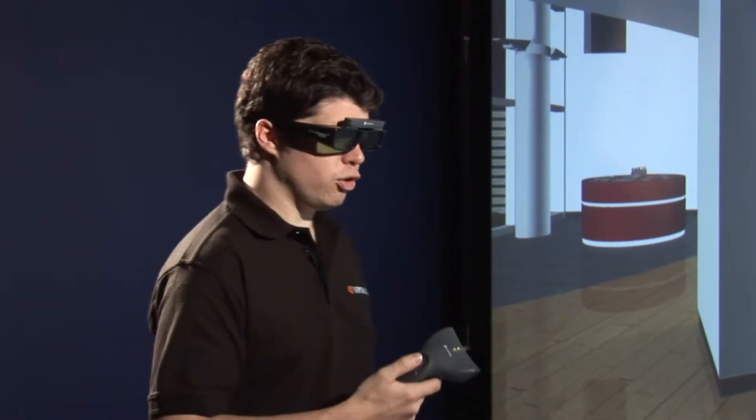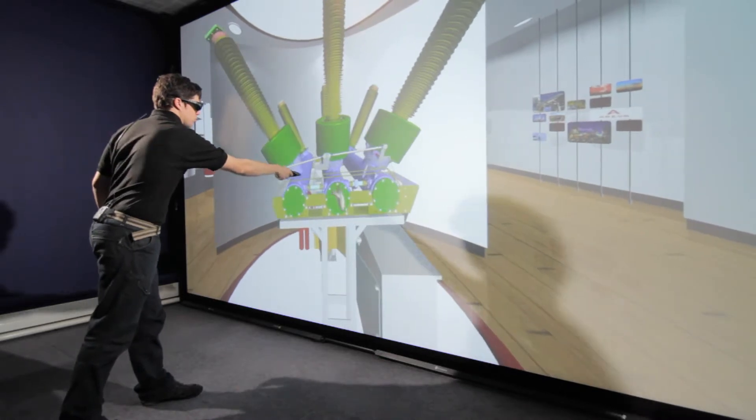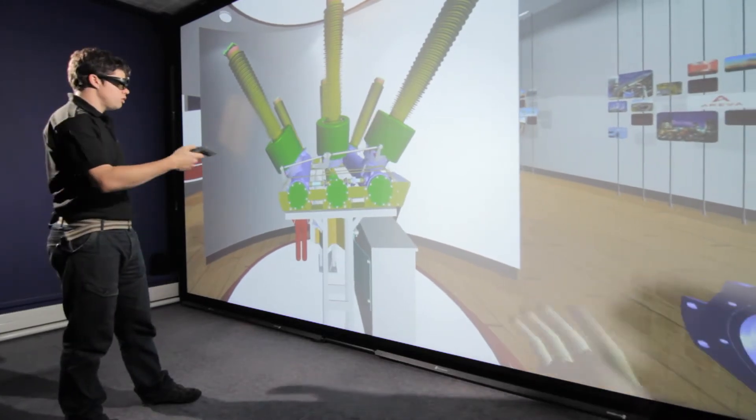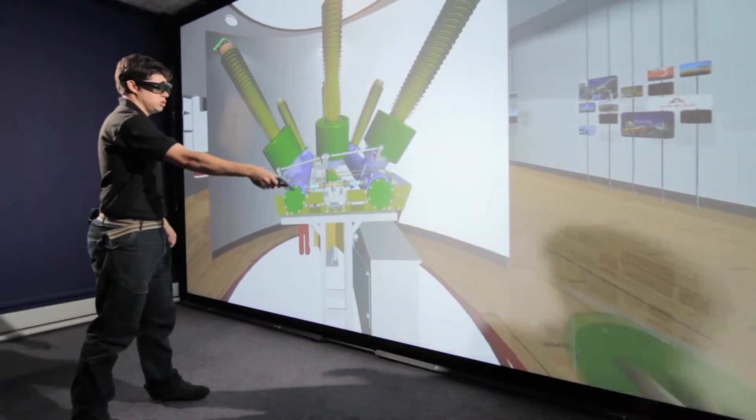This allows the user to see their hand in virtual reality and interact with environments and models for many applications, including design reviews, training systems, disassembly, reassembly, collision tolerance, and so on.